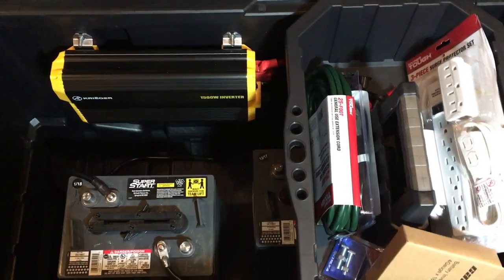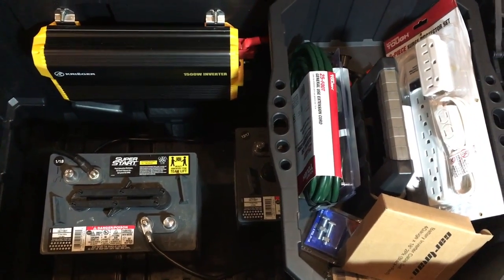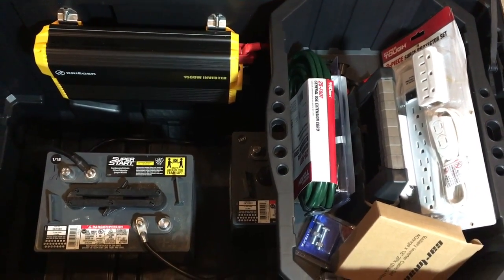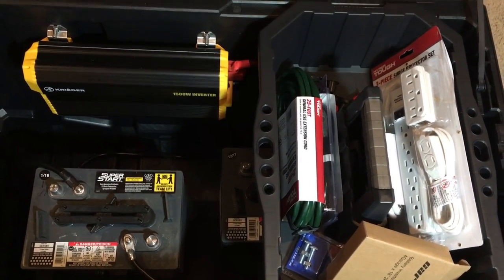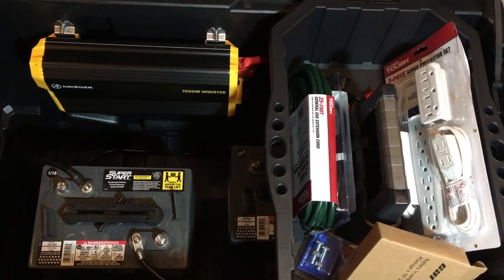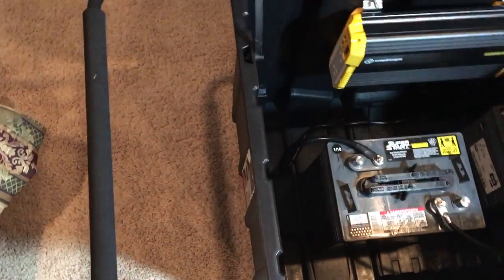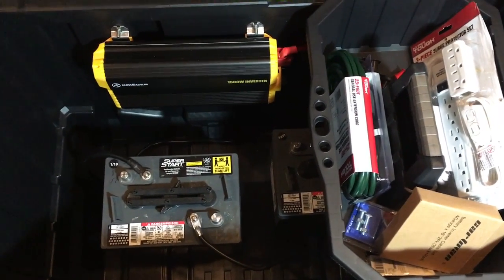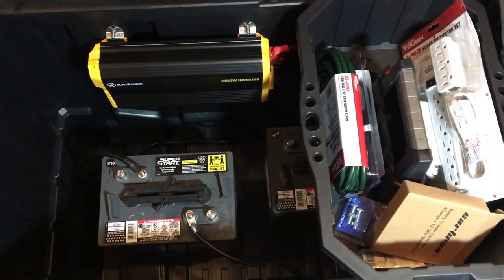This system — with the panels, the box, the batteries, and the inverter — will run you about $850 to $900 all together. All the little extra stuff is maybe another $50, so you can get in under a thousand dollars for a nice little portable solar system. The box rolls and has a pull handle. These batteries are extremely heavy — this thing weighs about 250 pounds — but the box rolls it around nicely.